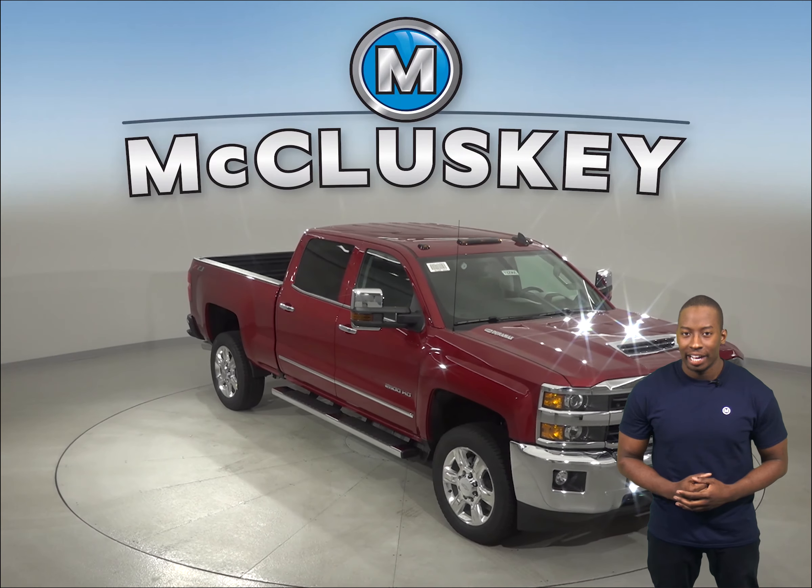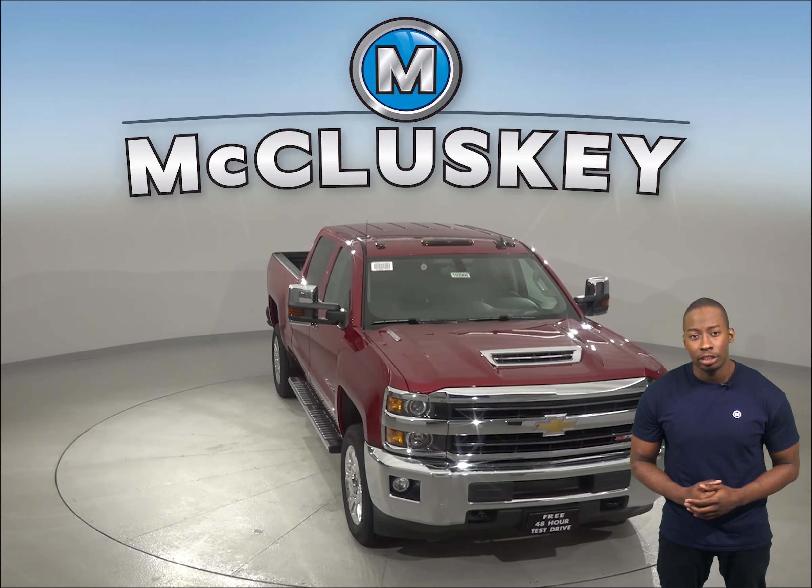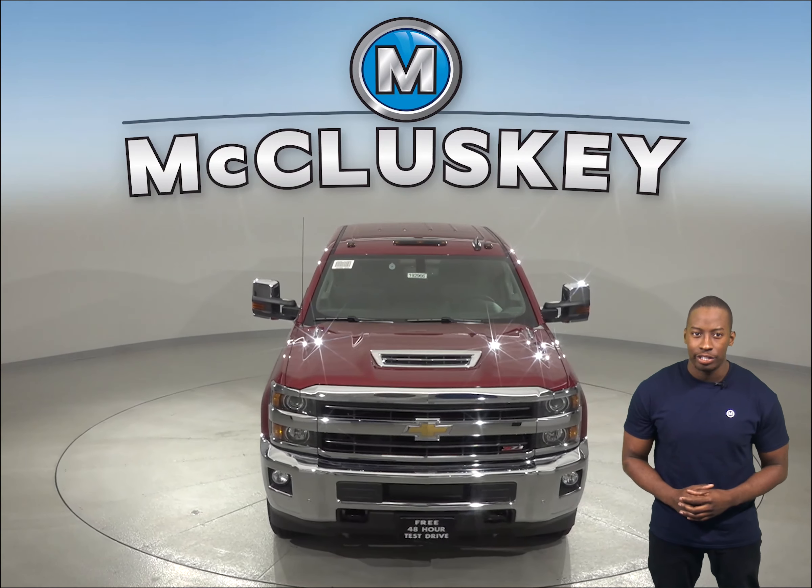Have you been considering the 2019 Ford F Super Duty? Then you should probably check out the 2019 Chevrolet Silverado Heavy Duty.